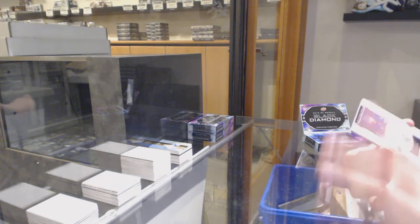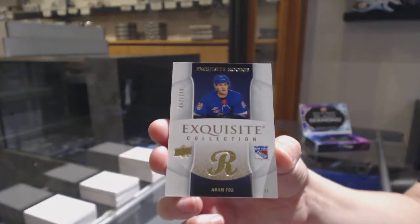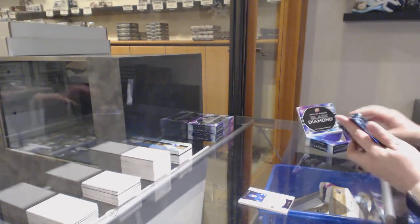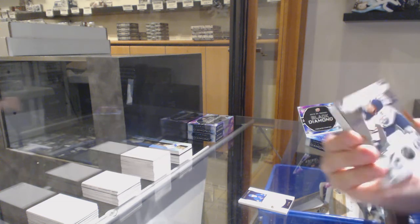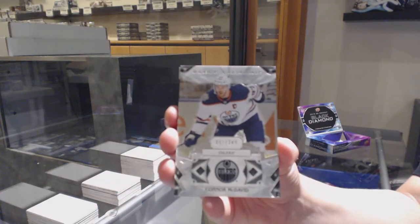We've got number 249 Exquisite for the Rangers, Adam Fox. We've got a base card, number 249 for the Edmonton Oilers, Connor McDavid.